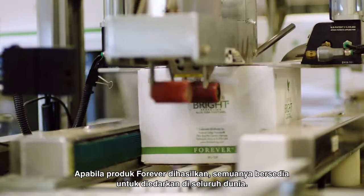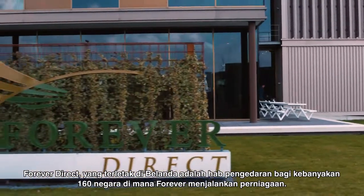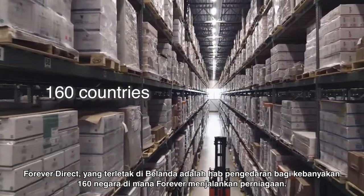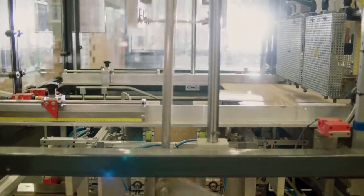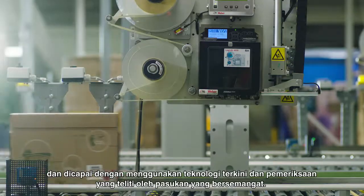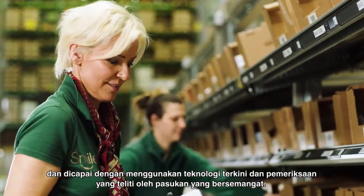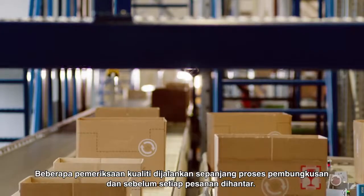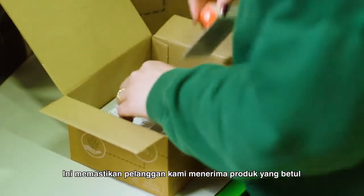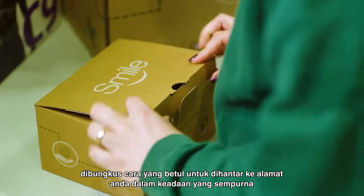Once Forever's products are manufactured, they are ready to be distributed all over the world. Forever Direct, located in the Netherlands, is the distribution hub for many of the 160 countries where Forever does business. Quality is a central focus of everything we do at Forever Direct, accomplished using the latest technology and careful inspections by our passionate team. Several quality checks are completed through the packing process and before each order is shipped, ensuring that our customers receive the right products packaged the right way to reach your address in perfect condition.